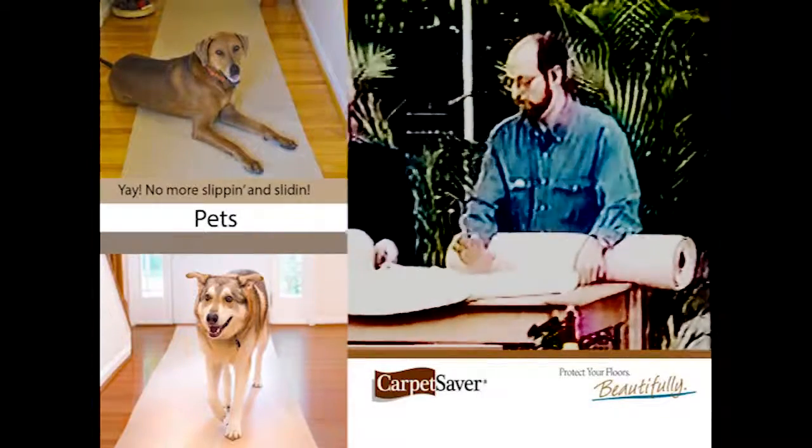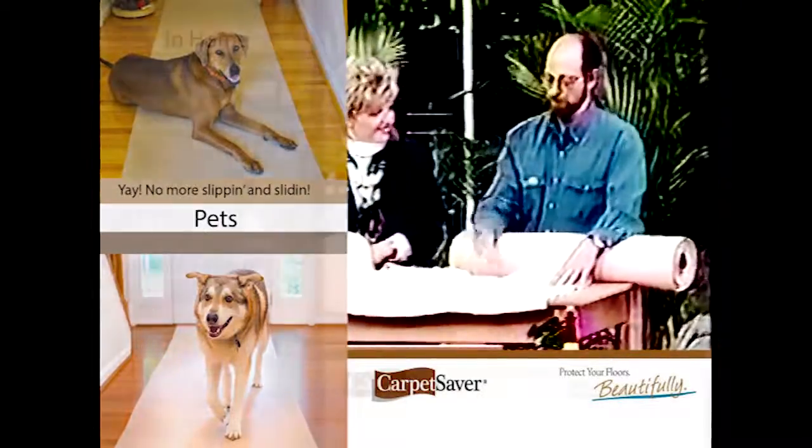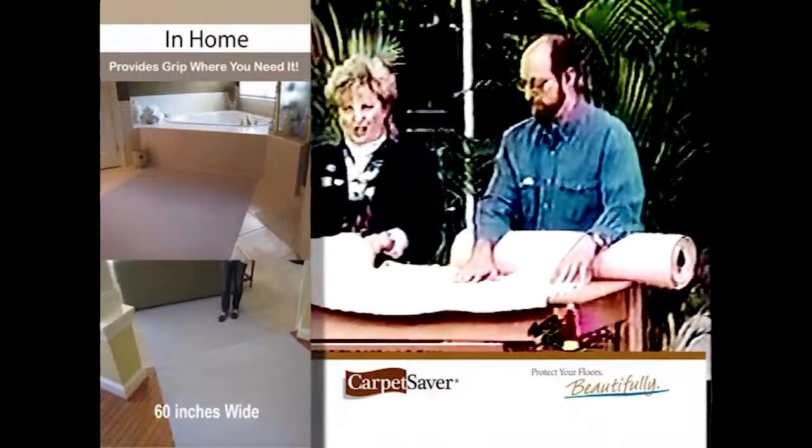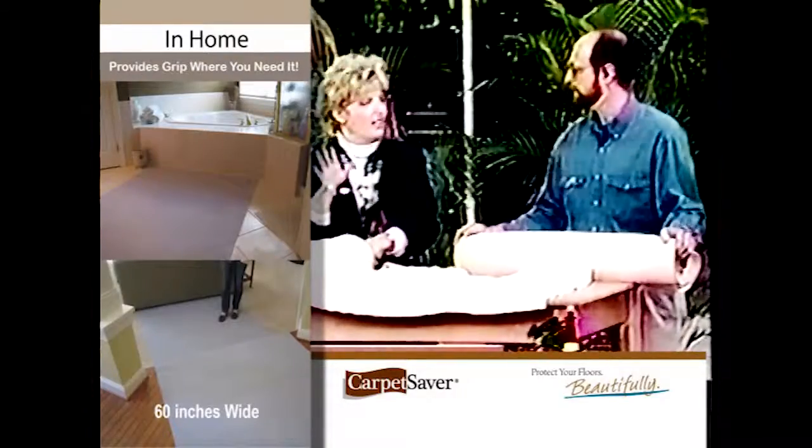Even if you put it down on tile or wood, someone comes in with wet feet, they're not going to slip. And it's that time of year, of course, when we start to get into bad weather and winter and mud and muck — you really want this.